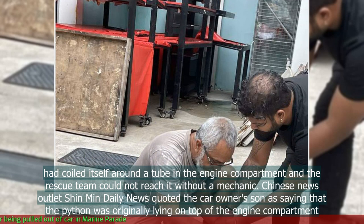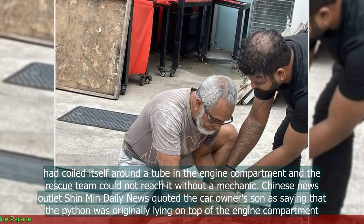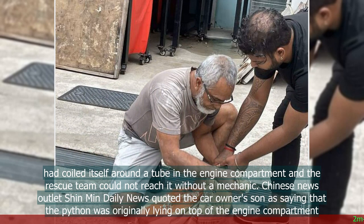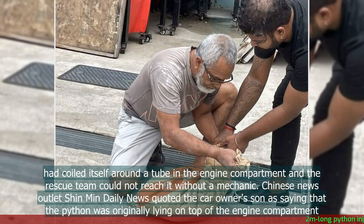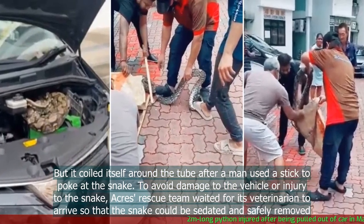Chinese news outlet Xin Min Daily News quoted the car owner's son, saying that the python was originally lying on top of the engine compartment, but it coiled itself around a tube after a man used a stick to poke at the snake.